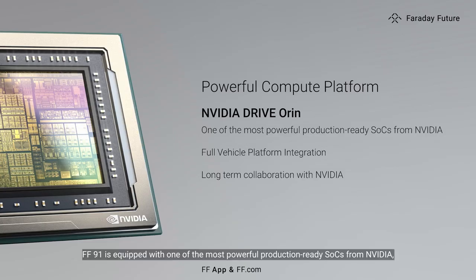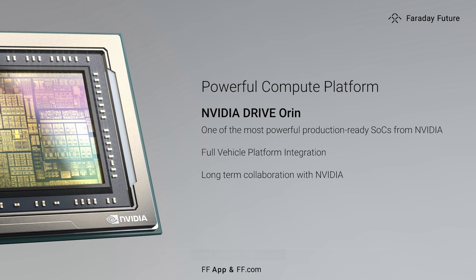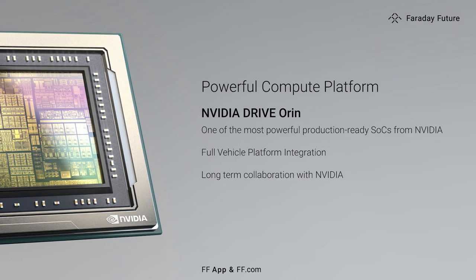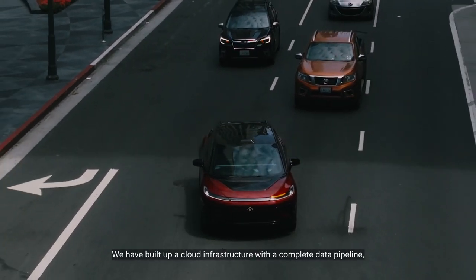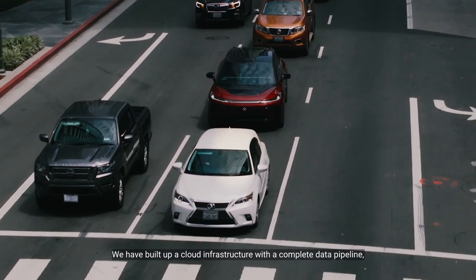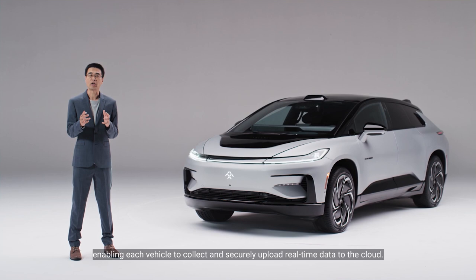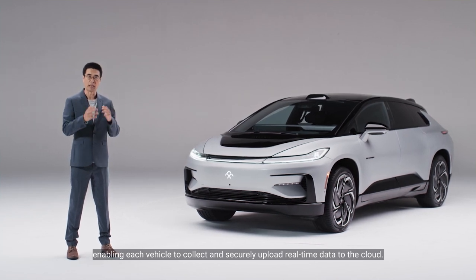FF91 is equipped with one of the most powerful production-ready SOCs from NVIDIA, called ORIN. It can handle many deep learning networks and applications running simultaneously. We have built a cloud infrastructure with a complete data pipeline, enabling each vehicle to collect and securely upload real-time data to the cloud.